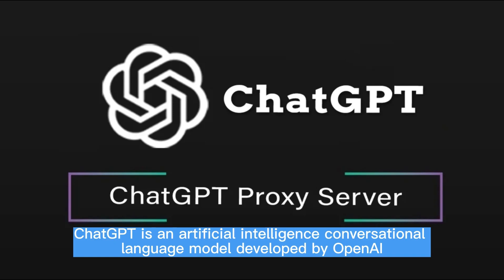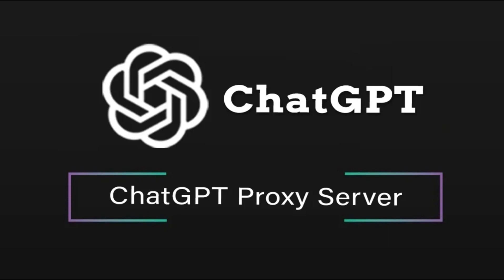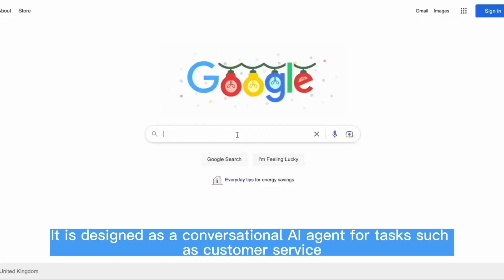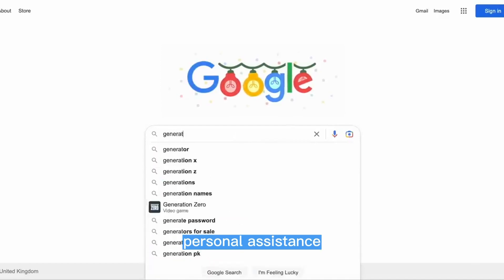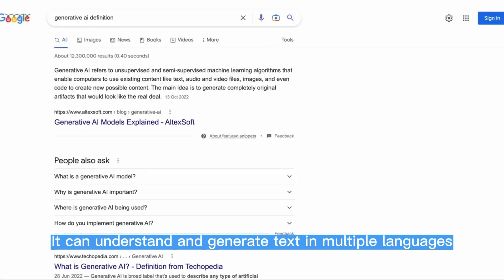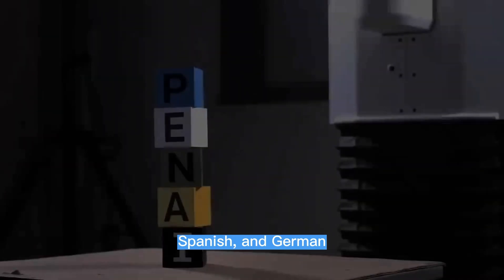ChatGPT is an artificial intelligence conversational language model developed by OpenAI. It is designed as a conversational AI agent for tasks such as customer service, personal assistance, and entertainment. It can understand and generate text in multiple languages, including Chinese, English, Spanish, and German.